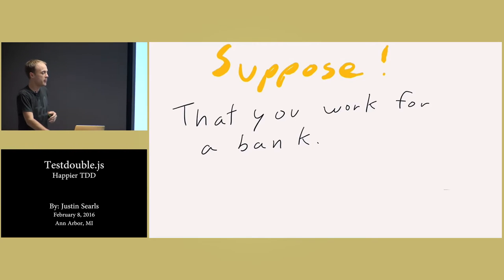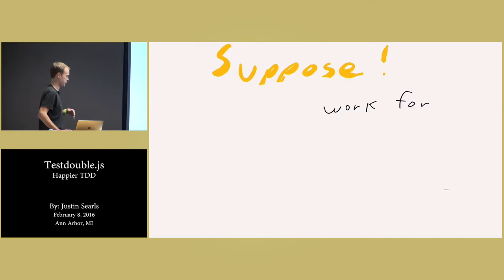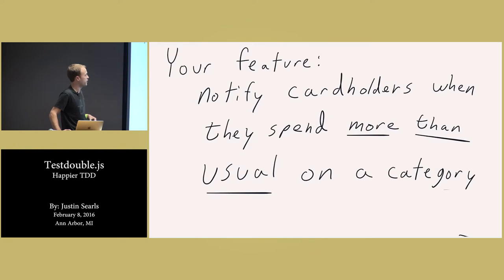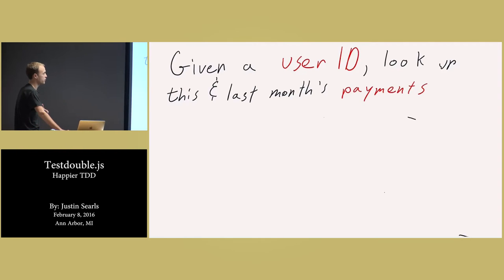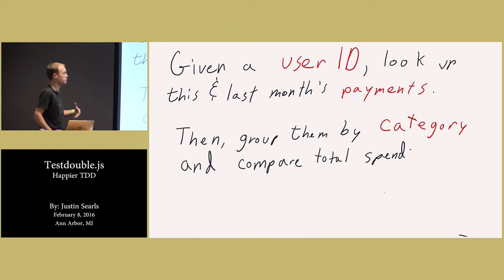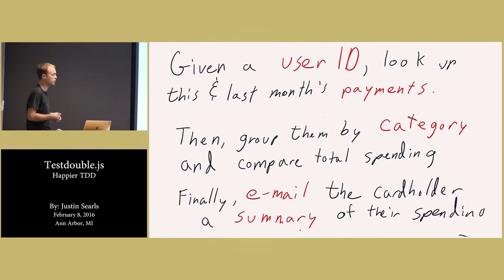So suppose the conceit of this kata is like you work at a bank, you issue credit cards, and the bank wants to get people off of Mint and — as a value add to their cardholders — send them a notification when they spend too much on any category of merchants. The story card as handed to us by our product owner is: notify cardholders when they spend more than the usual amount on any category like golf, travel, or restaurants. We're going to break it down into three parts: look up this and last month's payments given a user ID, group those payments by category and compare totals from this month to last month, and finally email the cardholder a summary of that spending.